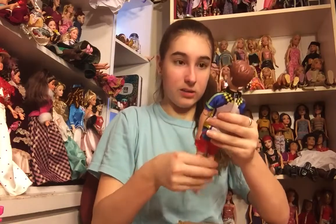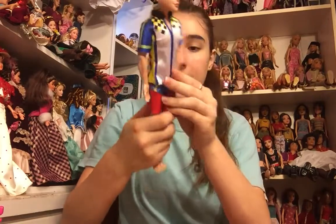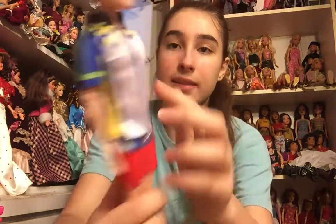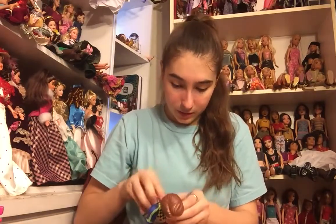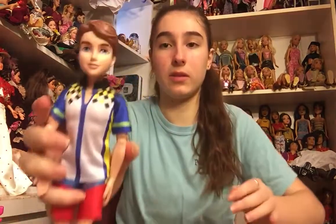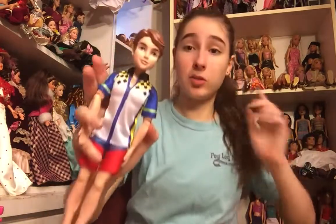There's a Disney Descendants doll — I think his name is Ben. He's wearing pants that say 'Lifeguard,' which probably belong to Ken, and a top that fits him really well and has no Barbie tag on the back, so I think this might actually be his top. I'm not super familiar with Disney Descendants dolls, so if you know whether this top belongs to him, let me know in the comments.